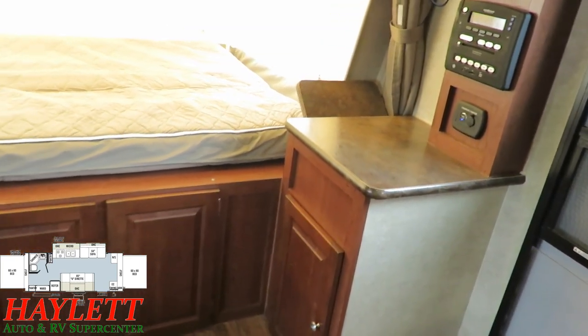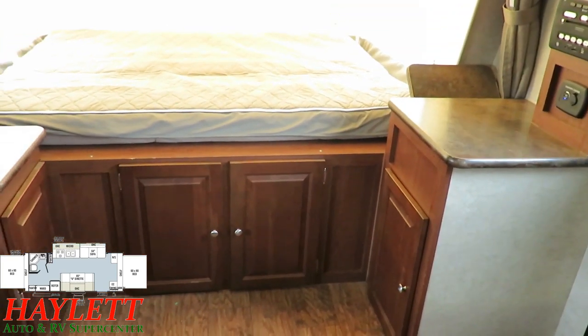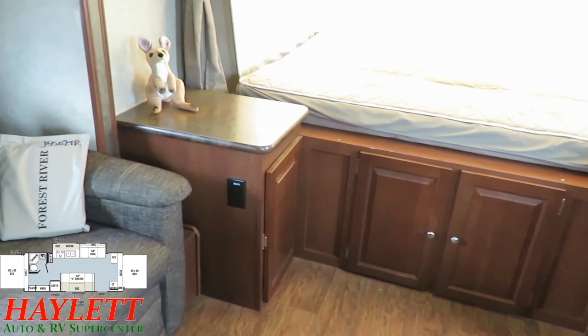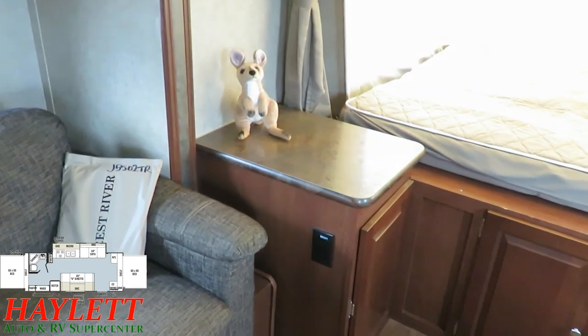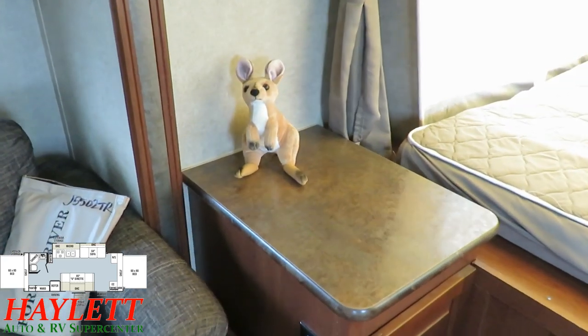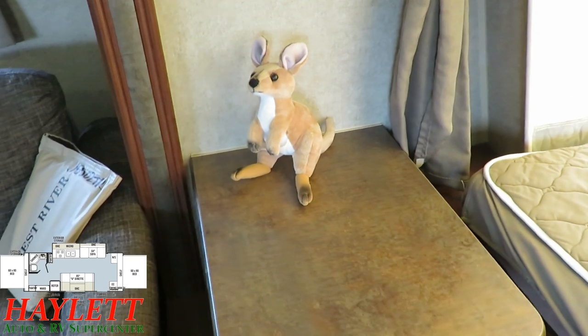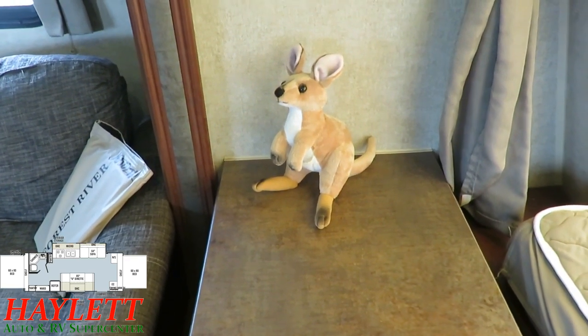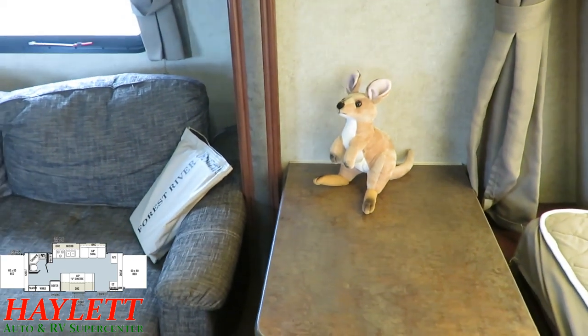Below each of the bed ends, there's a bench that doubles as outside storage. The previous owners left behind their little mascot — the kangaroo — because it's a Rockwood Roo. I'm sure you'd assume its name is either Joey or Bruce, but I noticed it was made in China, so I believe its name is Linfei.